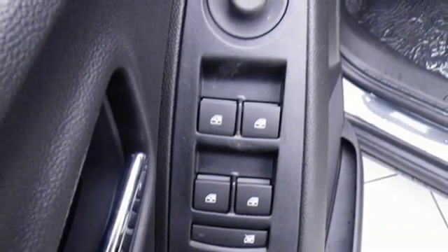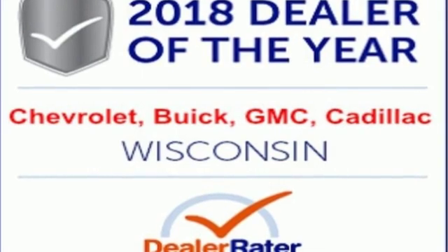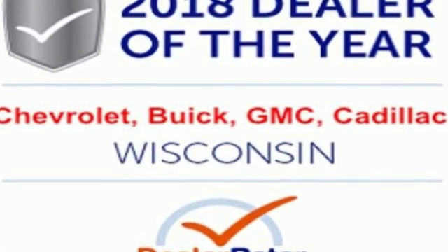The Car Connection calls it a smart package for city dwellers who value practicality over power or style. In a Chevy, the journey matters more than the destination. Hurry in today and see it for yourself.